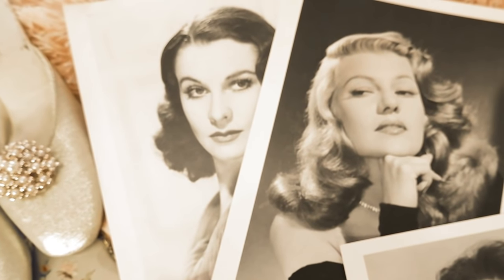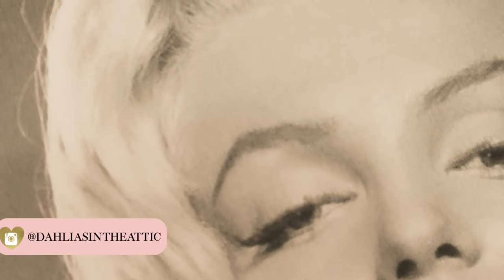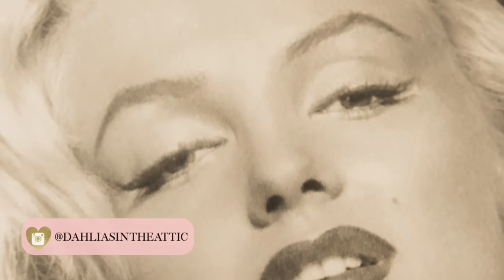Hello lovelies, welcome back to my channel! Today I have a fun video for you — I'll be talking about vintage old Hollywood beauty secrets. The first person on the list is Marilyn Monroe.